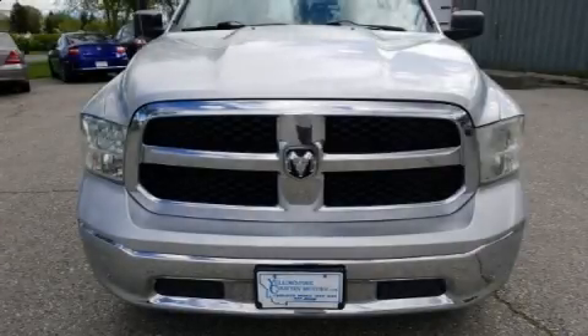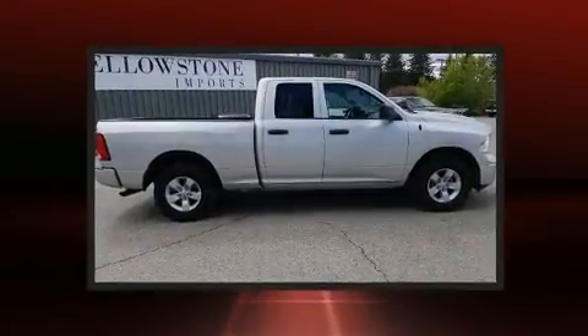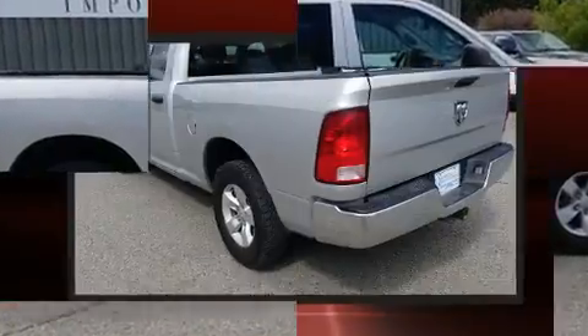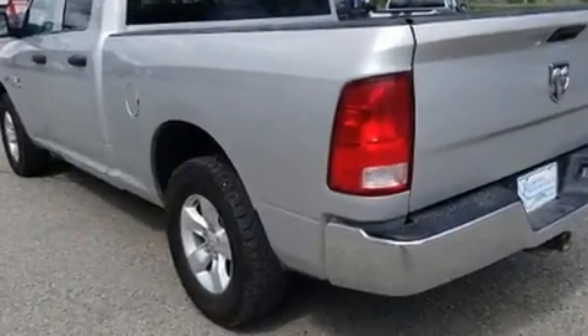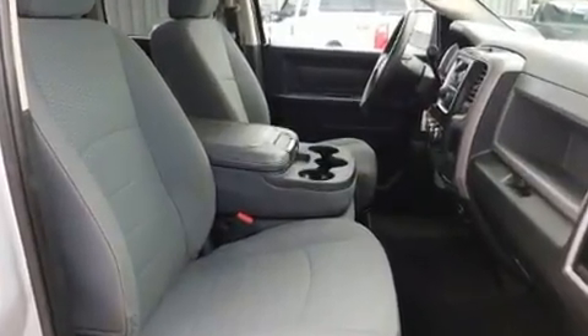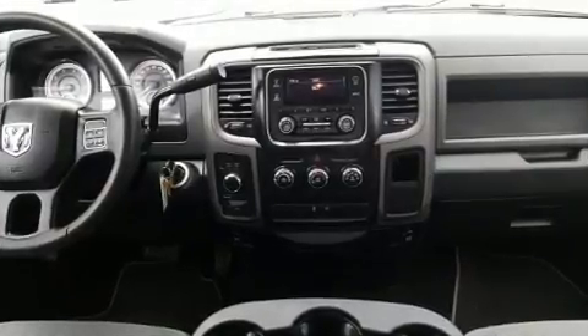Experience driving perfection in the 2015 Ram 1500. This four-door, six-passenger truck provides exceptional value. Smooth gear shifts are achieved thanks to the powerful eight-cylinder engine, and for added security, dynamic stability control supplements the drivetrain. Four-wheel drive allows you to go places you've only imagined.